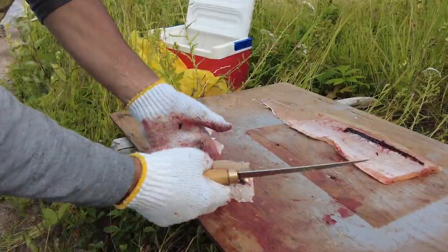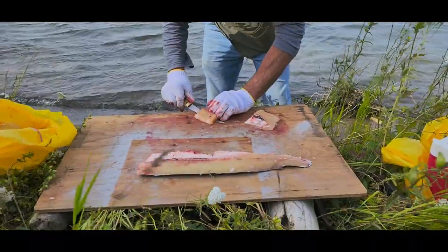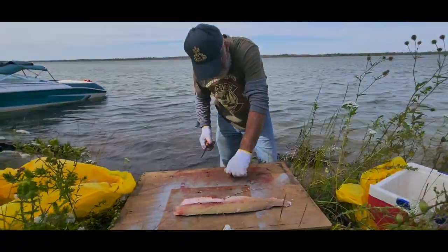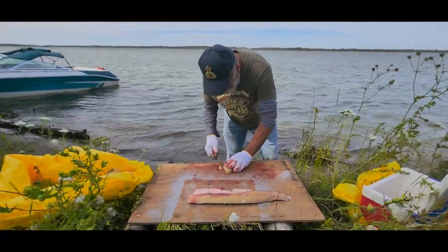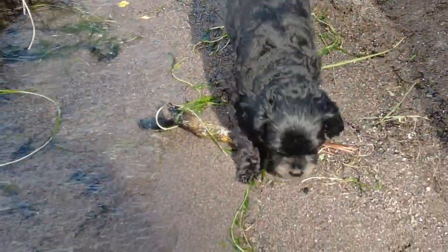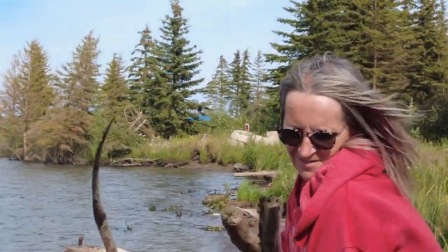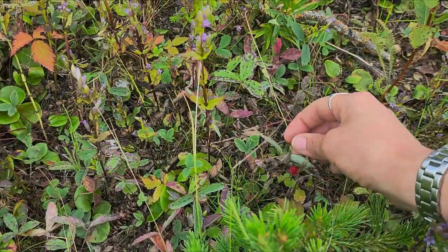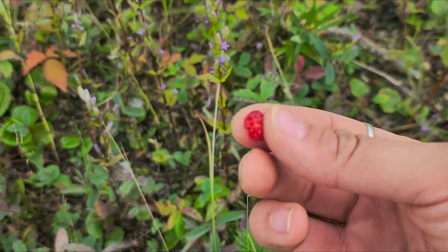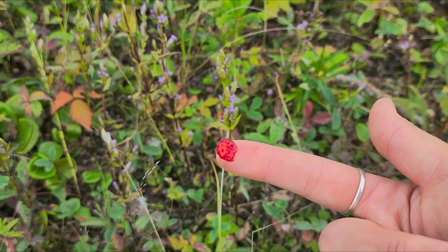Beautiful, right? Yeah, I love it. All the bones are all in a structure. Look at her go — hi Tina! Look at that, guys — a little tiny strawberry. They're so small and so delicious, these little strawberries.